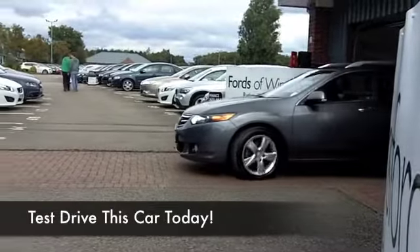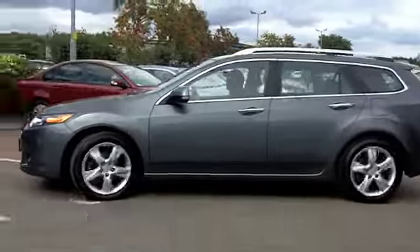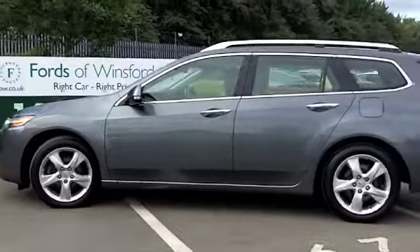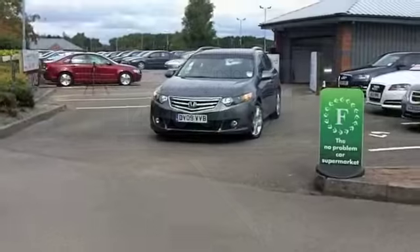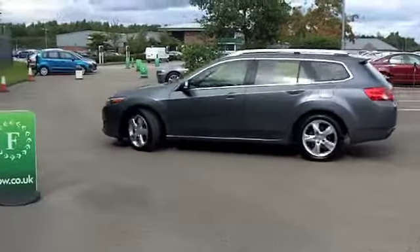If you spend a lot of your life on the road and from time to time have to carry large loads, it makes sense to find something that's going to be very comfortable on those long journeys and indeed something that's going to be fairly economical as well. The Accord Estate has lovely build quality and reliability is built in as standard.